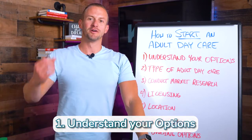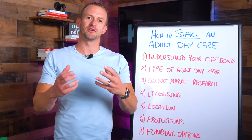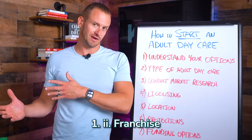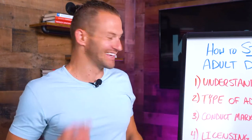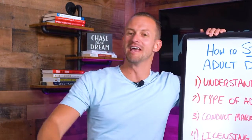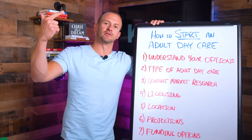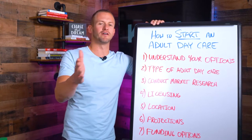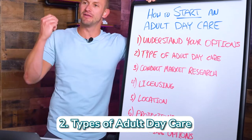Do you want to build your own business — start from scratch with your very own adult daycare? Or do you want to explore the franchise route? I actually know a guy — that's me — I'll be happy to talk franchising with you. Number three: do you want to purchase an existing adult daycare center? So you can build your own, look at franchise options, or purchase an existing one. Ask yourself which of those three is more important to you.